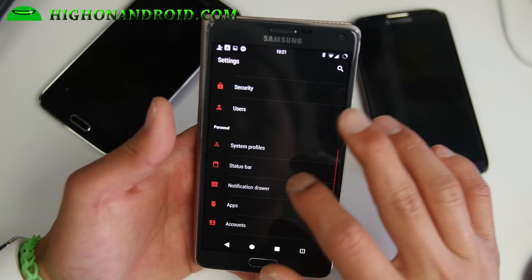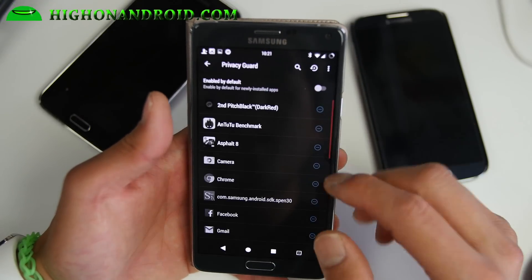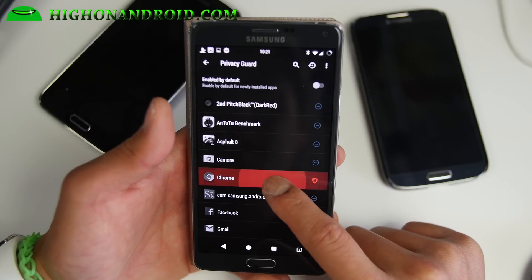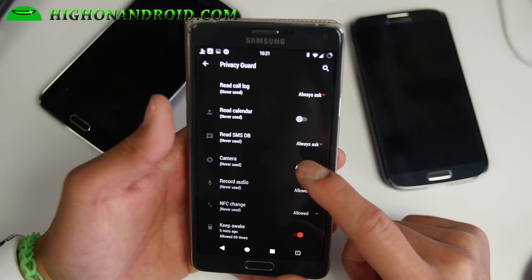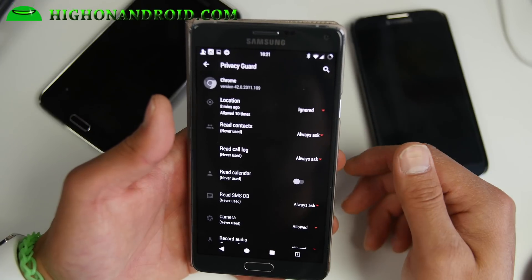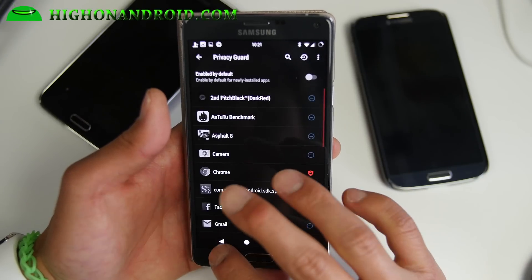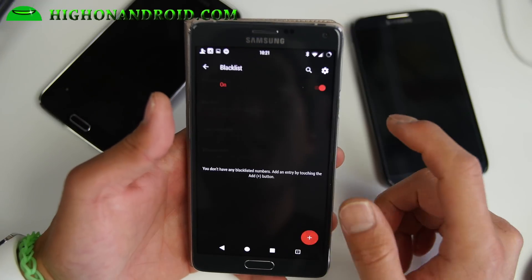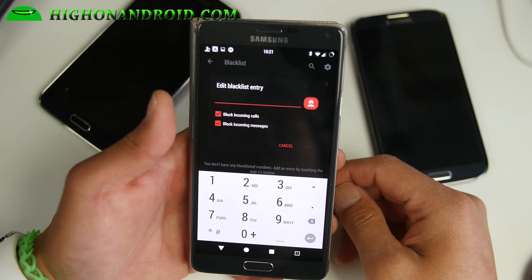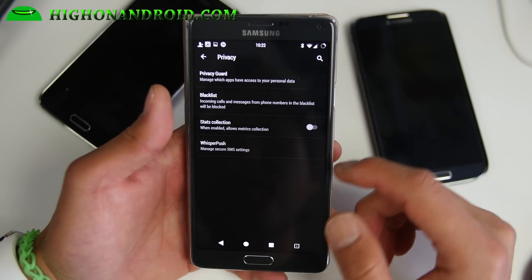If you want additional control, there is the privacy guard, which was introduced with Lollipop. You can manage which apps have access to your data — for example, I don't want Chrome to access my data. You can control every little detail, like preventing Chrome from accessing your location or camera. Also, you can enable the blacklist, which allows you to add any phone numbers. Maybe you owe money and you don't want to pick up their calls — enter their number and you'll block it out so you won't get those calls.